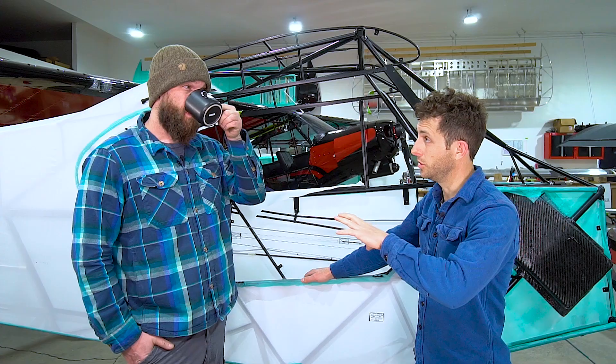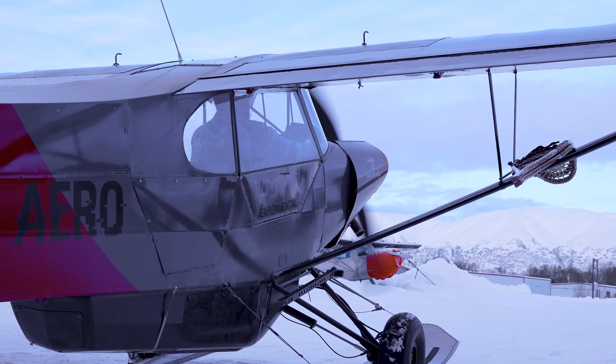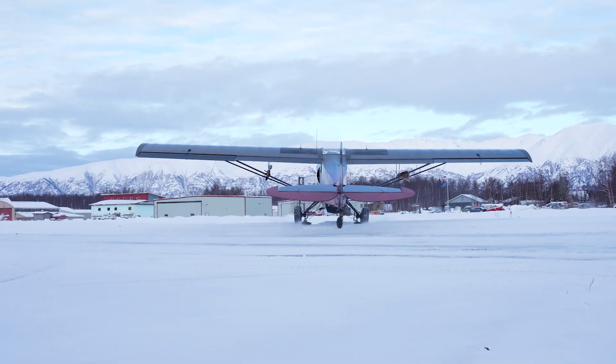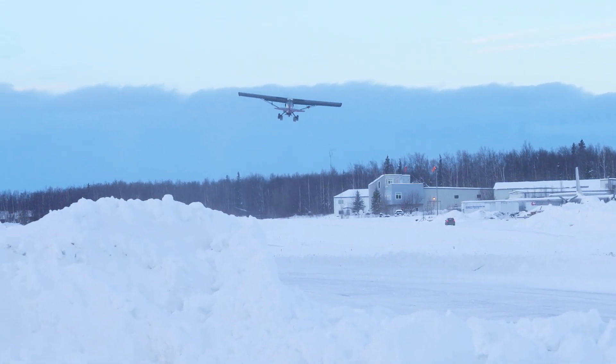The thing about you that impresses me as a builder is you're here on the same airport as me. I see you flying, and you're in and out all the time. I can see the condition that it's in — I can tell it's been used. And I think that's a very good sign for a builder. If you had a pristine airplane that looked like it hadn't been used, it's like, well, does he know how to build an airplane that does get used? And that's the cool thing about you.